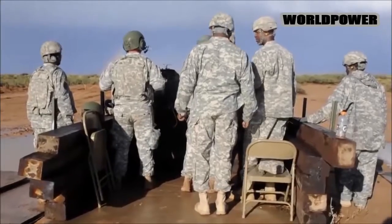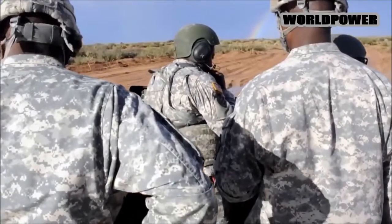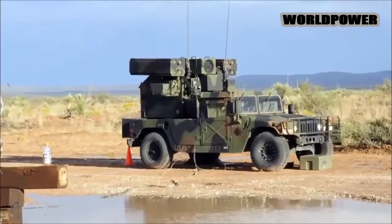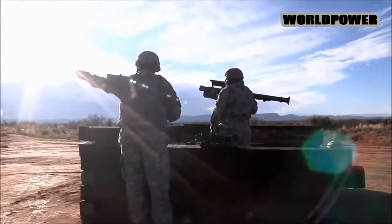At Hohenfels training area, soldiers from Battery C engaged simulated enemy aircraft with their Avenger weapons systems, which are vehicle-mounted short-range air defense systems that fire Stinger missiles. The unit outmaneuvered opposition forces, according to an Army release, taking out 15 simulated enemy aircraft with the Avengers and Stingers.